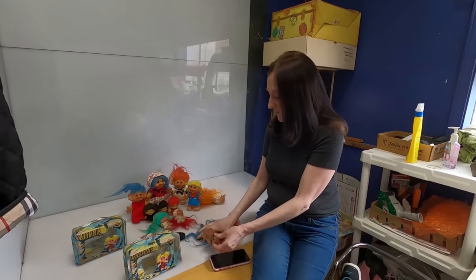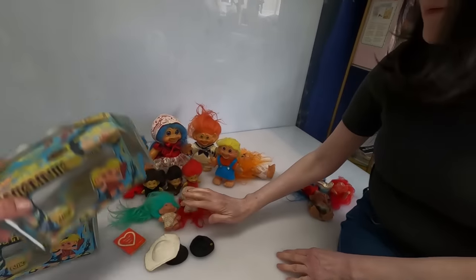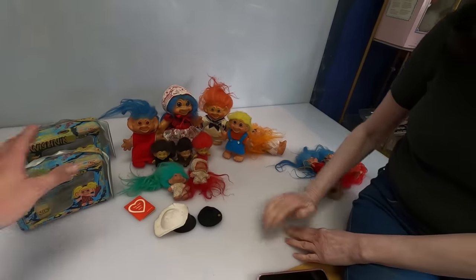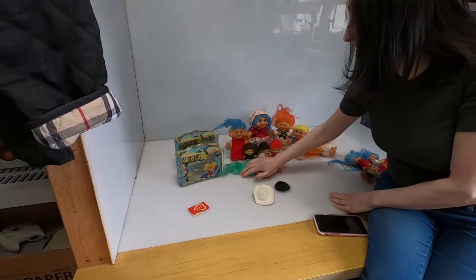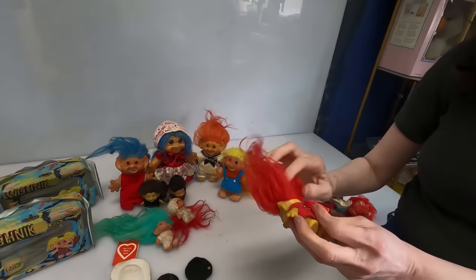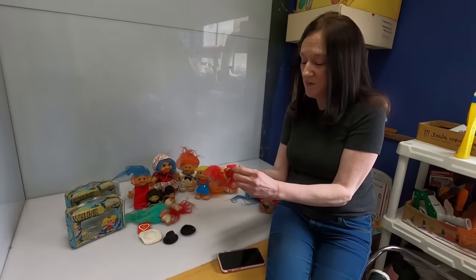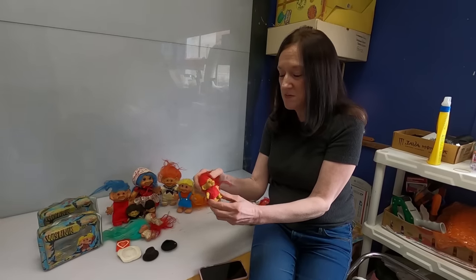I'm going to do this one all by itself. These ones don't say Thomas Dam on the back but they are vintage — they're old. They're very hard, like solid rubber or vinyl. Nice with the glass eyes.